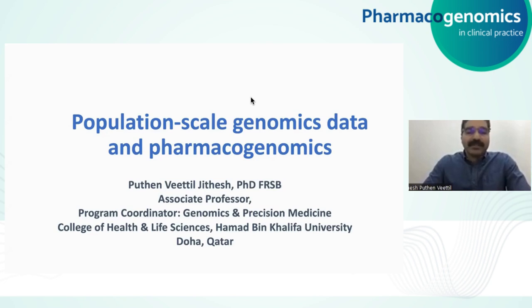Hello, everyone. My name is Putanvital Jitesh. I'm an associate professor and program coordinator for the Genomics and Precision Medicine with the College of Health and Life Sciences at Hamad bin Khalifa University in Doha, Qatar. I'm going to talk about population-scale genomics data and its relation with pharmacogenomics.